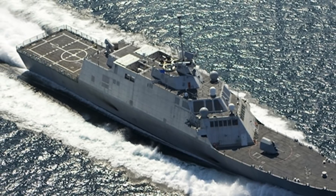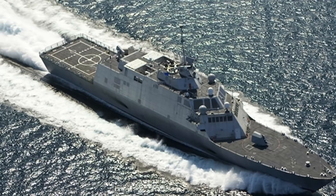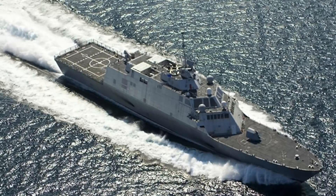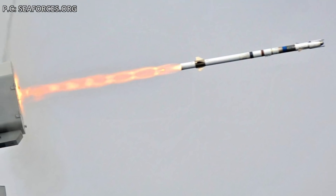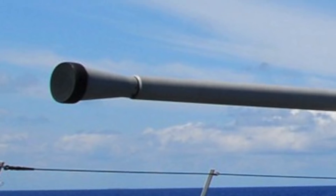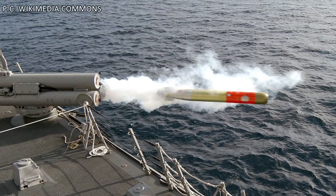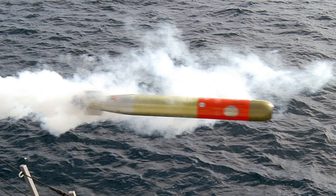In a standard configuration, the Freedom-class LCS armament consists of an 11-cell Raytheon RIM-116B C-RAM missile defense system, a BAE Systems Mk 110 57 mm naval gun, and Mk 50 lightweight torpedoes launched from torpedo tubes. The RIM-116B C-RAM system can launch Mk 31 Rolling Airframe Missiles with a range of 9 km and a speed of Mach 2. The 57 mm naval gun is designed for close-range combat with a range of 17 km. The Mk 50 torpedo is the U.S. Navy's advanced lightweight torpedo for use against fast, deep-diving submarines, with a range of 15 km and speed of 40 knots.